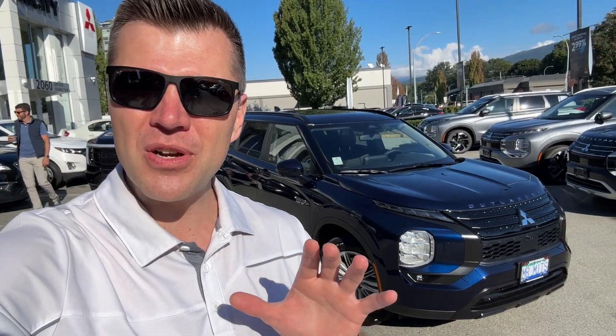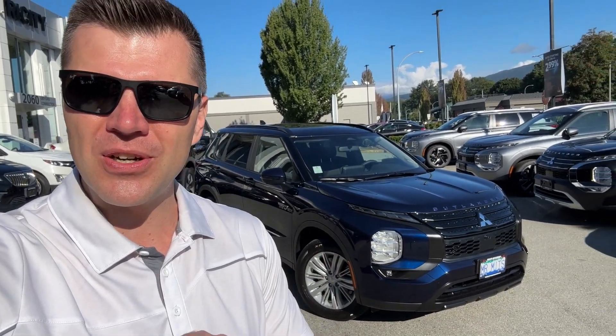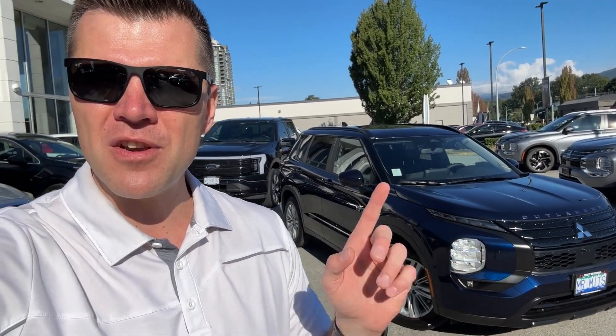Thank you so much for tuning in. Mr. Mitsubishi here. Today in this video we will test the maximum EV range that can easily be achieved in summertime. There are a few things we need to know. We'll have a look at what kind of impact the climate control has, and we'll turn it off for this trip to make sure we can achieve the maximum EV range.